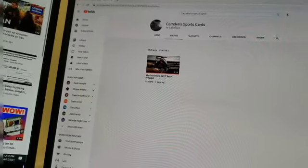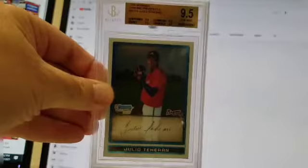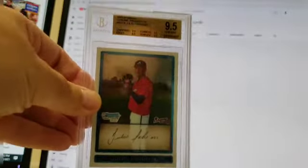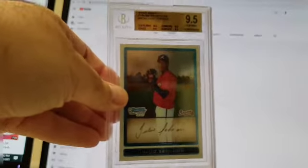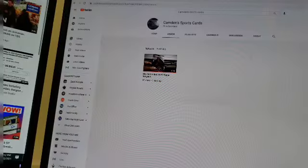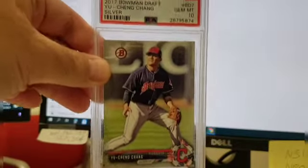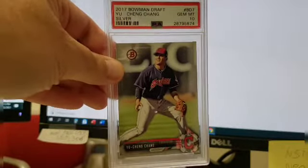Let's begin. I got a couple graded cards. I got this Julio Tehran for five bucks — it's a dollar-fifty card but it's graded Beckett 9.5, and that's okay, he's a pretty good reliever. I think he was a closer for a while. And I got this Yu Chang 2017 Bowman, Gem 10 from PSA.